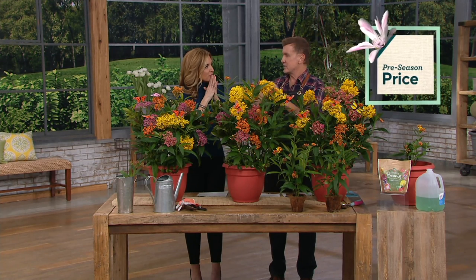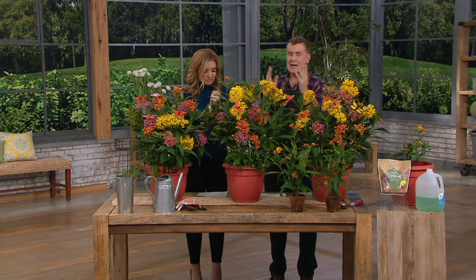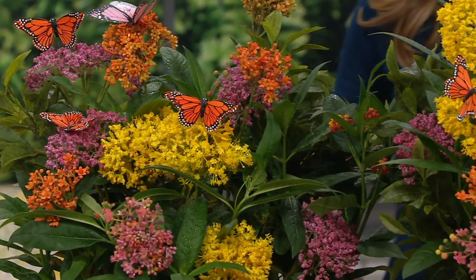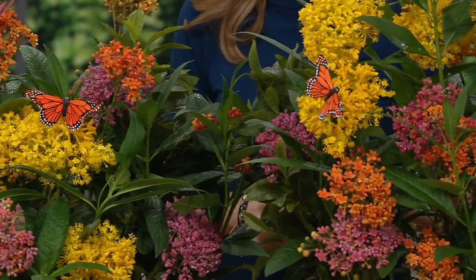Today we already sold 11,000. So if you multiply 11,000 times three pieces times two, that's a lot of help for the butterfly population.